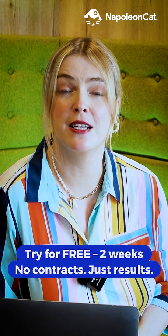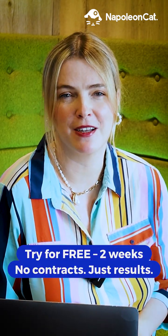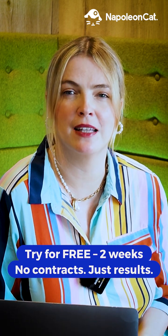Try NapoleonCat for free for two weeks, or better yet, book a demo with us and we'll show you how NapoleonCat can elevate your brand. Try NapoleonCat today.